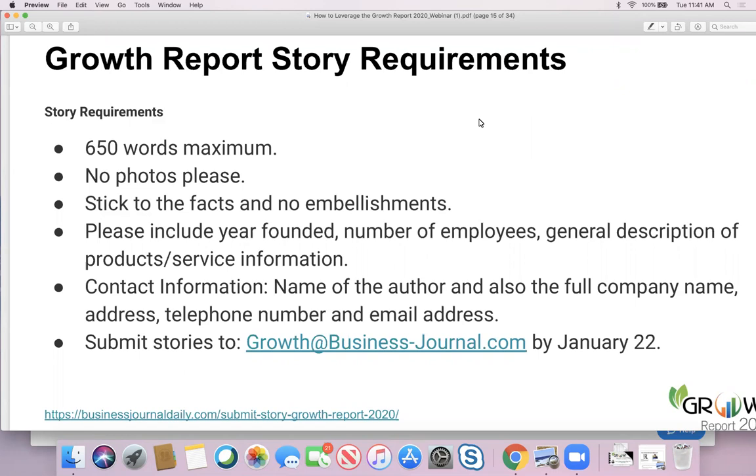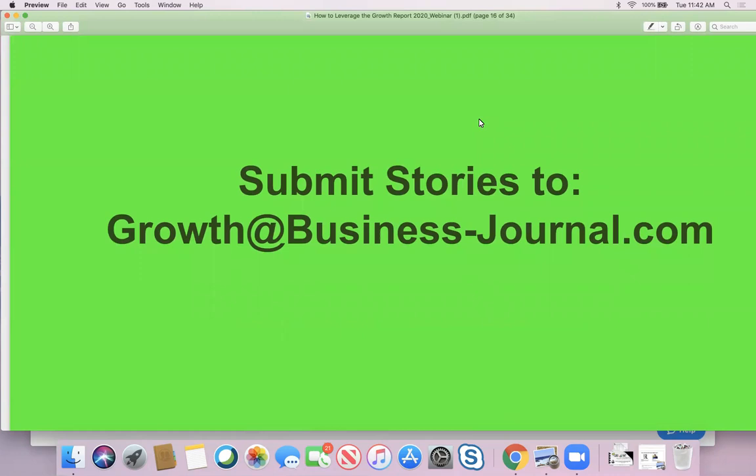We'd love to know the firmographic information for your company — the year you were founded, number of employees, a description of the products and services you offer, and contact information. It's very important that you name the author and the full company name with your address, phone, and email. And one of the most important things: if it's not submitted to growth@business-journal.com, it does not exist. Make sure you submit your story to that email — it goes into the queue for our reporters and editors to process, log, and categorize.